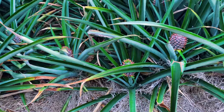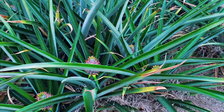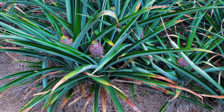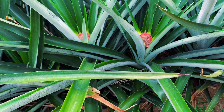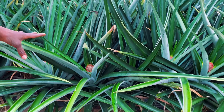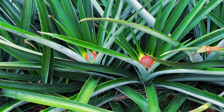Pineapple is actually a summation of flowers that have come together to create a pineapple. This flower stage here is eight to nine weeks old after forcing. After forcing, it takes five months before you can harvest the fruit.